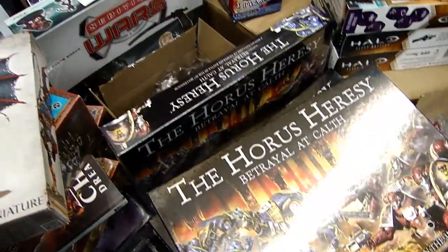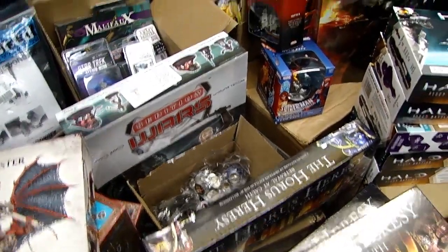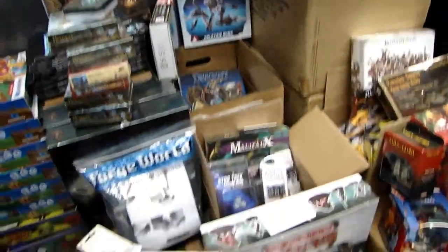And who doesn't want a Horus Heresy? If you get one of those, you can open it up and give it to like four different people, right? So make sure you check it out. It's over on DiceHead.com — it's the new Holiday Mystery Box from DiceHead Games.